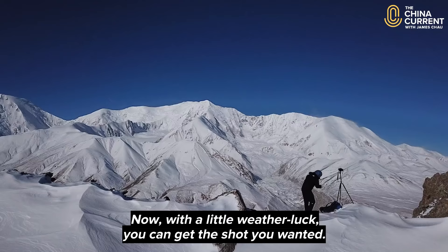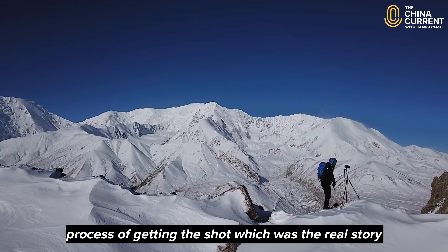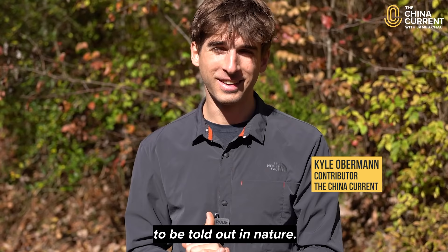Now with a little weather luck you can get the shot you wanted. After all of it you may also realize that it was actually the process of getting the shot which was the real story and adventure, not the photo itself. Rain or shine, success or failure, there's always a story to be told out in nature. So go enjoy it. I'm James Chow, you're watching The China Current.